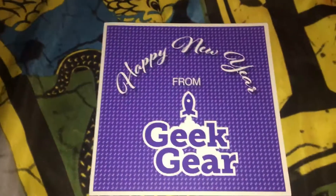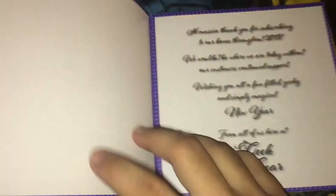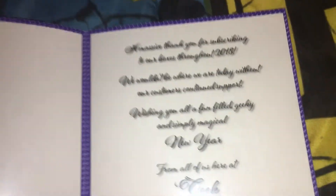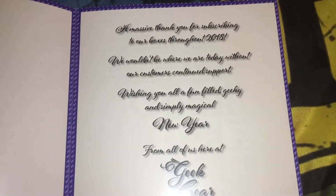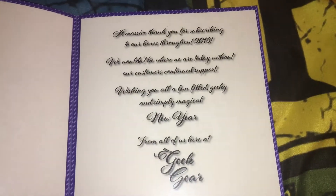Geek Gear also sent us a New Year's card, which was really cool — wishing everyone a nice New Year's. You can read that if you like. That was kind of them.